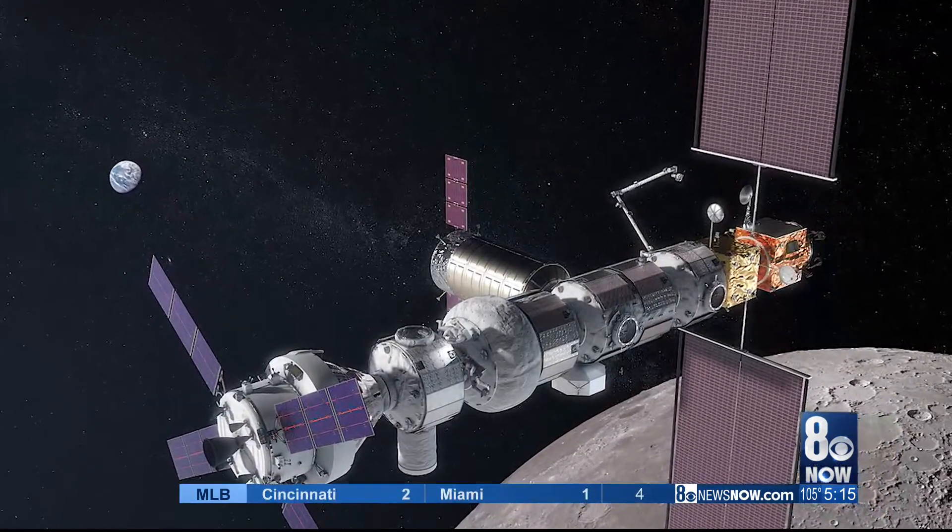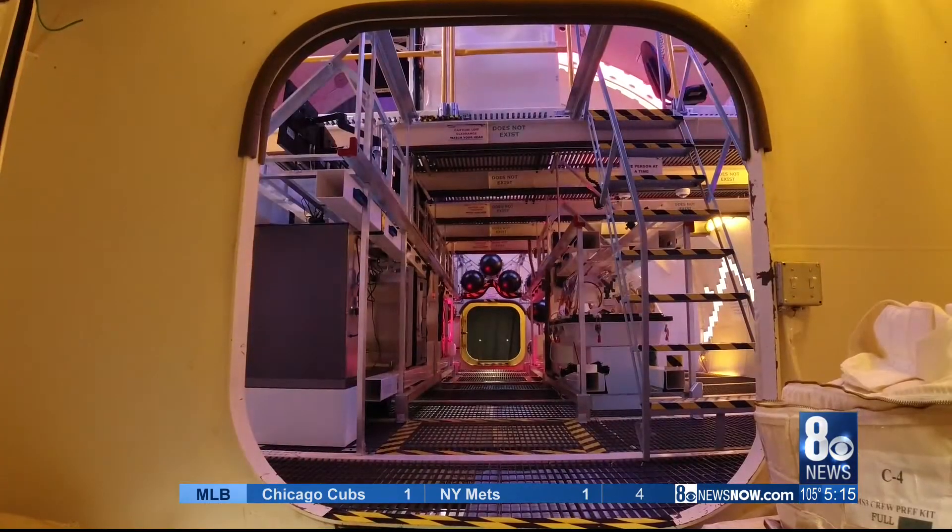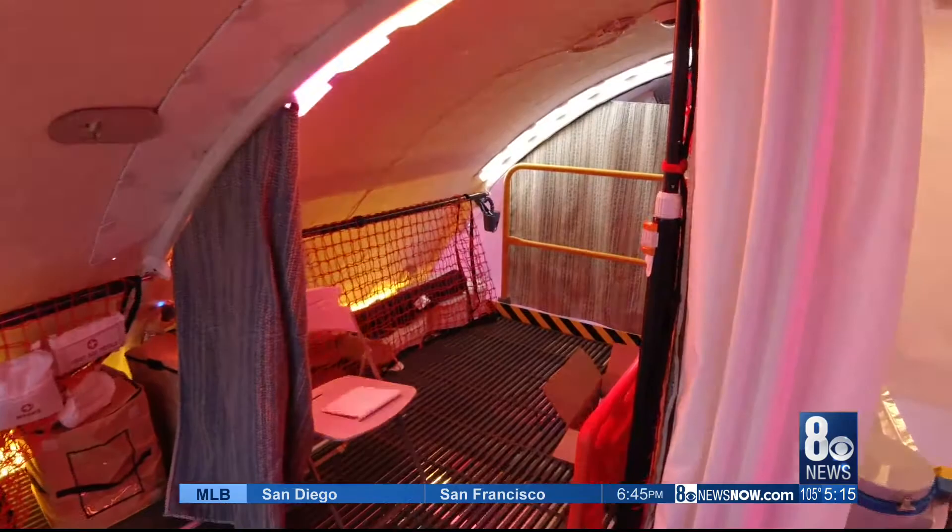NASA teams have already checked out systems built by three competitors — large aerospace giants. Bigelow Aerospace is the final candidate to be inspected. The feedback so far has been positive, with NASA teams very excited and enthusiastic about the chance to be inside a B-330.